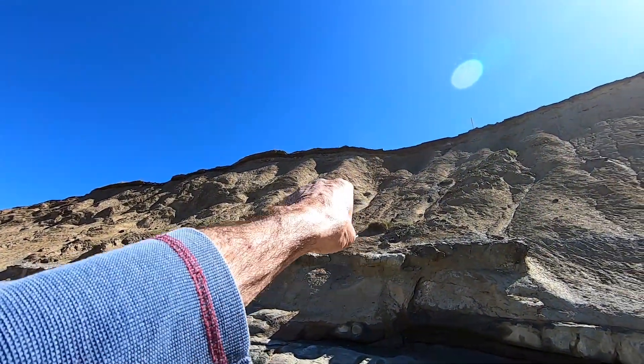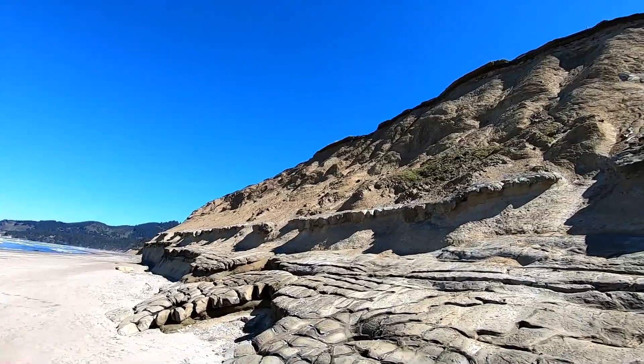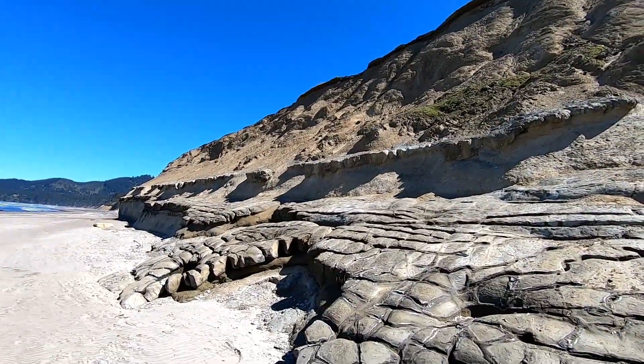Look at the ball sticking out there — that one there, that one there. A whole bunch down through there are showing now. They weren't showing as much as they are now.